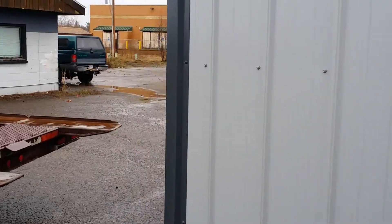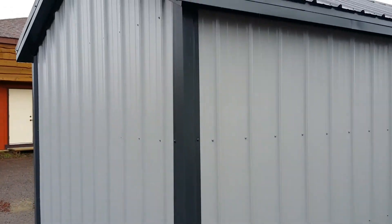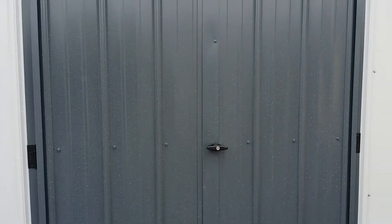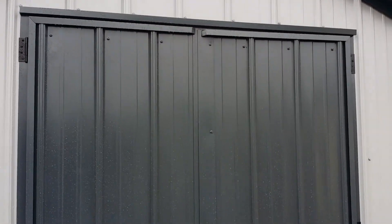It's all 50-year steel, so it'll last a lifetime. You can get it in many colors. The doors are all steel as well and they are lockable with a key, and when both are open they open to five feet wide.